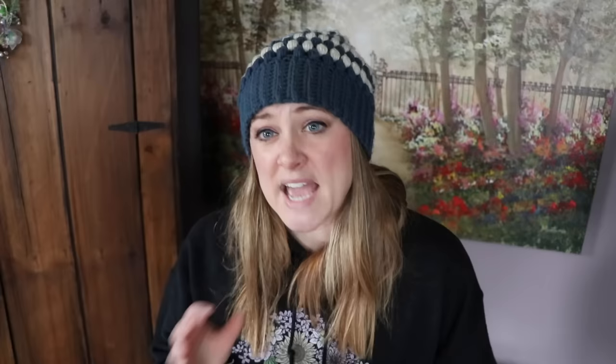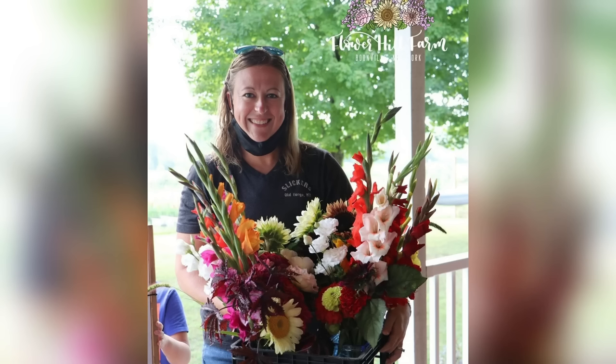Tapping into that emotional connection with people and they'll be your customer for a long time. I will never not grow gladiolas — they were amazing. I do want to warn you though: gladiolas are a target of thrips, so make sure you stay on top of the bug control. For an investment of $75 I was able to bring about $800 back to the farm. So profitable.